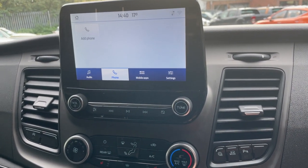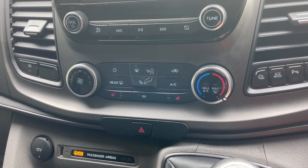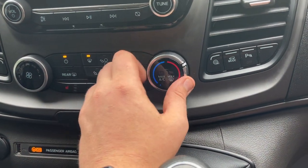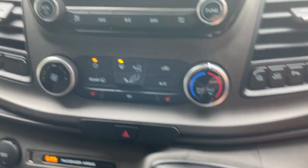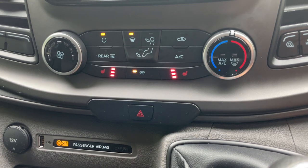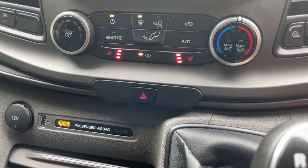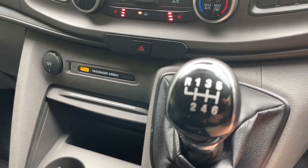Going south on the screen brings up the heating, ventilation, and air conditioning controls for the front of the vehicle. There's fan speed, temperature control, max air conditioning, and a max front screen clear function. These are complemented by heated front seats on either side and an electronically heated front windscreen — great for frosty winter mornings to defrost the vehicle quickly.